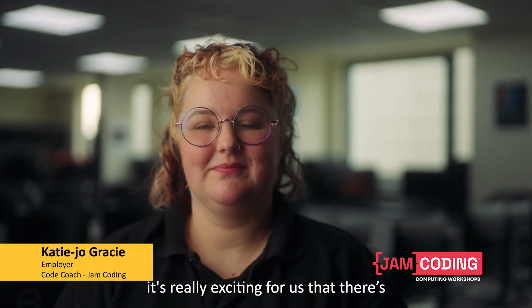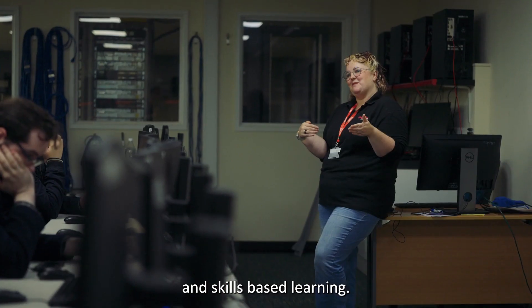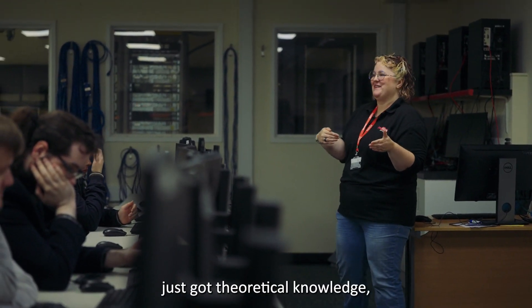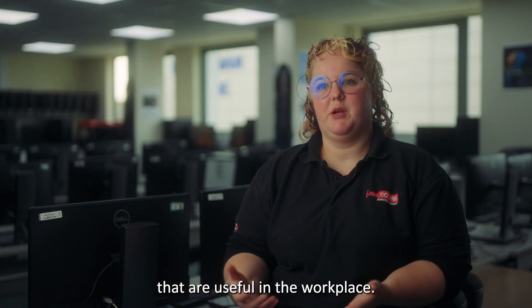As an employer, it's really exciting for us that there's a shift towards more practical and skills-based learning. It means that we've got students who haven't just got theoretical knowledge but actual hands-on practical skills that are useful in the workplace.